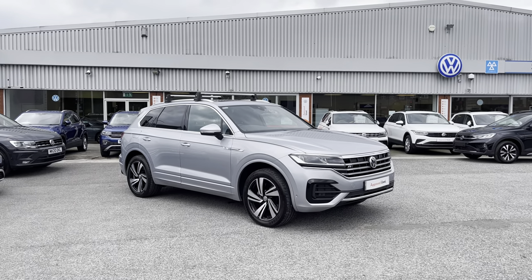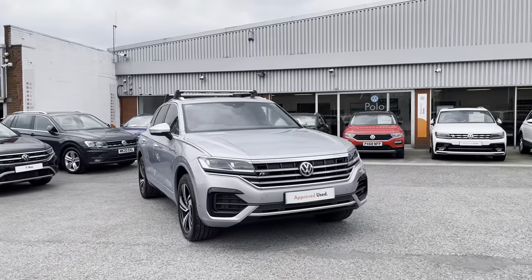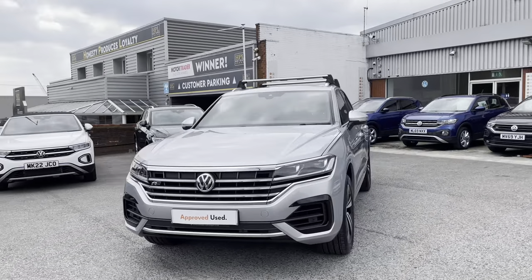To get yourself a tailored finance quote or book yourself in for a test drive, get in touch on 0161 825 8520, where we're more than happy to provide more information on this vehicle.